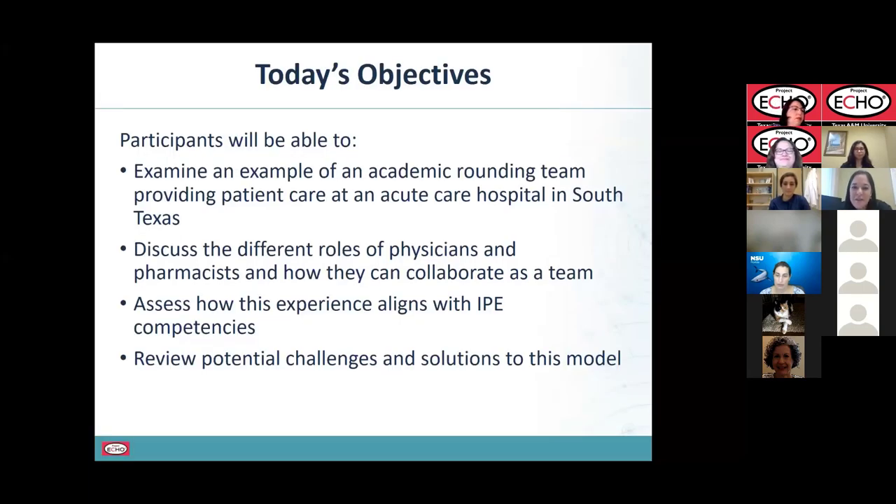Hello everyone. Thank you so much for having us today, and thank you to the IPE ECHO team for coordinating this. Today's objectives include: we're going to examine an example of an academic rounding team providing patient care at an acute care hospital in South Texas, discuss the different roles of physicians and pharmacists and how they can collaborate, assess how this experience aligns with IPE competencies, and review potential challenges and solutions.